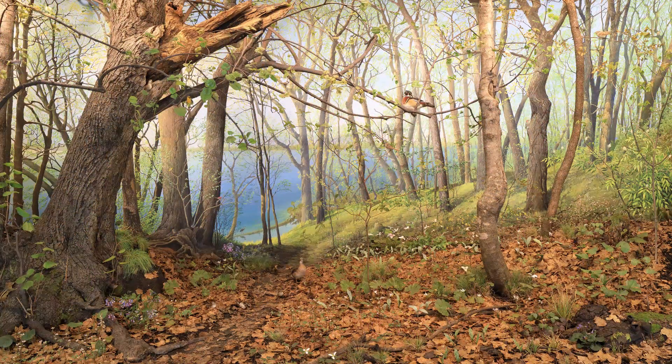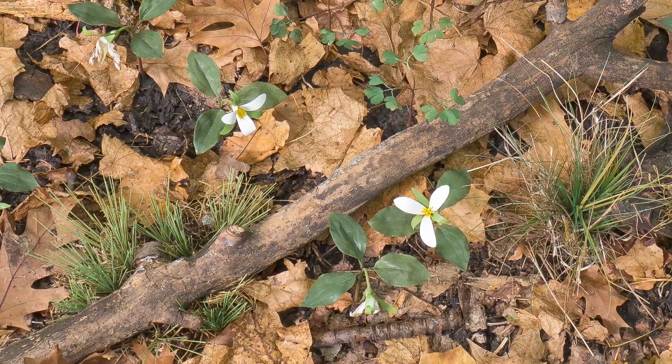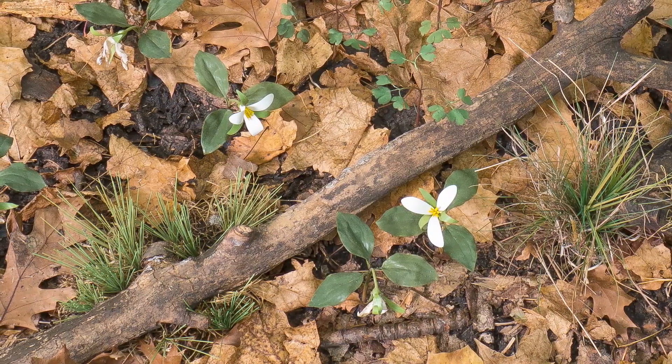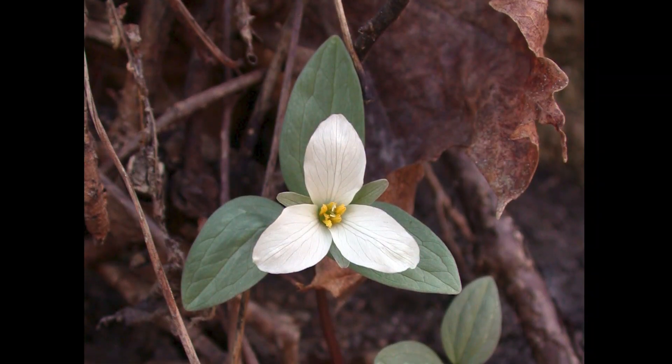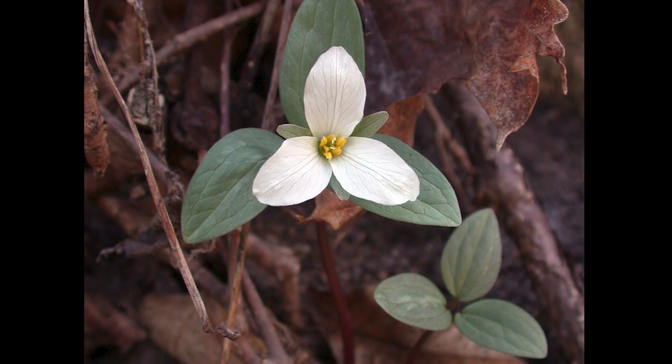In the diorama, we can see three species of Trillium, including the large flower Trillium, the nodding Trillium, and the smallest of Minnesota's Trillium species, the rare Snow Trillium. This is a true spring ephemeral that appears just after the snow has melted and is mostly gone once the tree canopy closes.